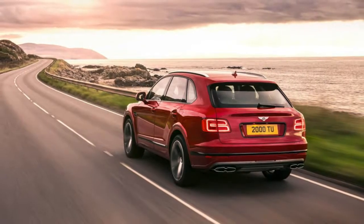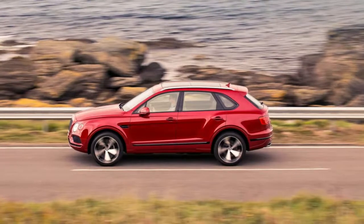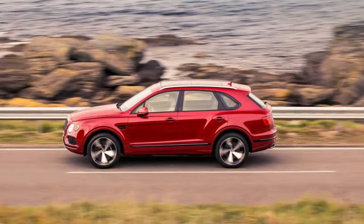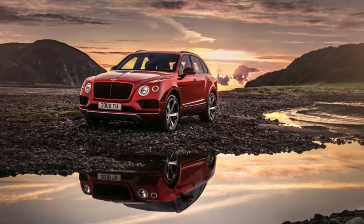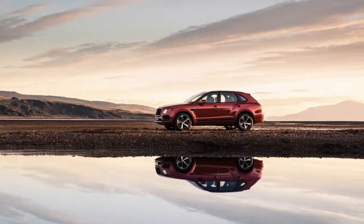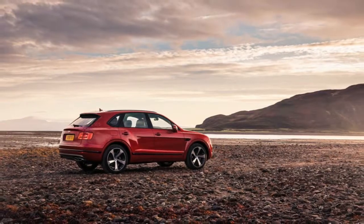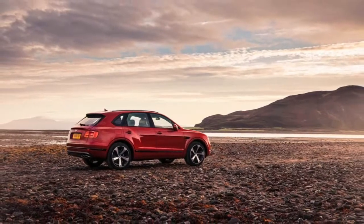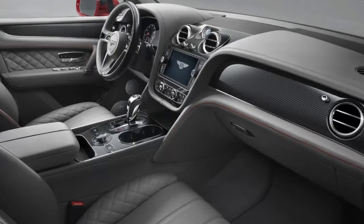Regardless of its source, it's enough to send the Bentayga V8 to 60 in 4.4 seconds and to a top speed of 180 miles per hour, as compared to the 4.0 seconds and 187 mph mustered by the 12-cylinder version. The 100-pound weight reduction does its part, but the Bentayga V8 still tips the scales at a portly 5,280 pounds — or about two and a half times the weight of the Lotus Elise built on the other side of the same country.